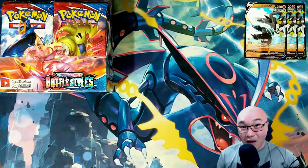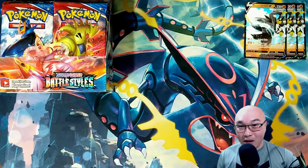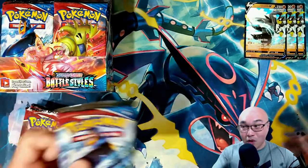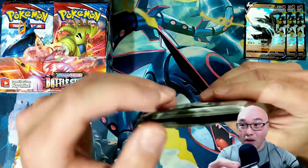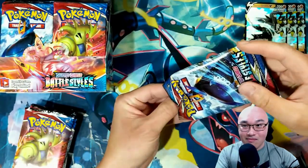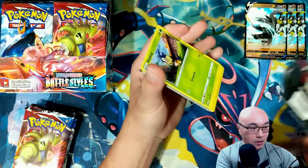I've got the booster box open and the three Urshifu V boxes opened as well, but there's a slight problem — one of the packs looks like it wasn't manufactured correctly, so it's already open. I've got the six booster packs from those three boxes here, and as you can see, the pack seems like it wasn't sealed shut correctly — there's no glue at all.